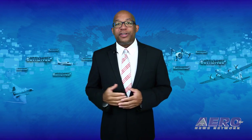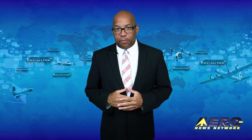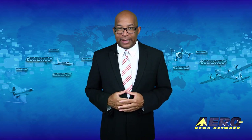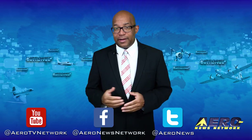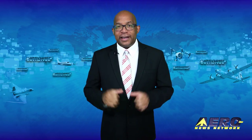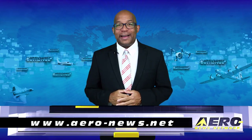That's our program for today. Remember that Airborne Unlimited streams daily Monday through Friday, with additional breaking news bulletins for important stories that fall outside our normal deadlines. If you're watching us on YouTube, please subscribe and check us out on Facebook and Twitter. Get comprehensive, real-time, 24/7 coverage of the latest aviation and aerospace stories anytime at aero-news.net. Keep flying — we'll see you tomorrow.